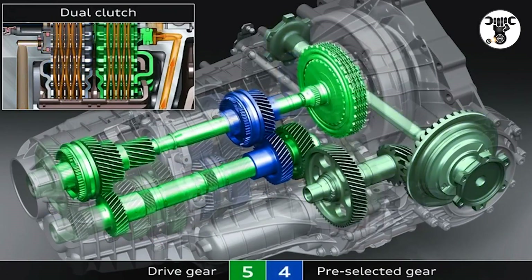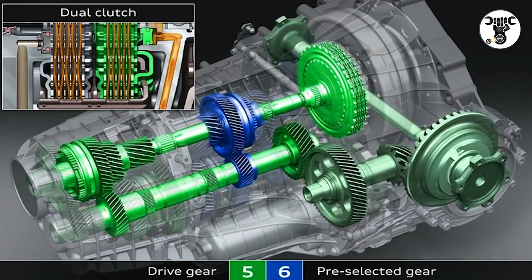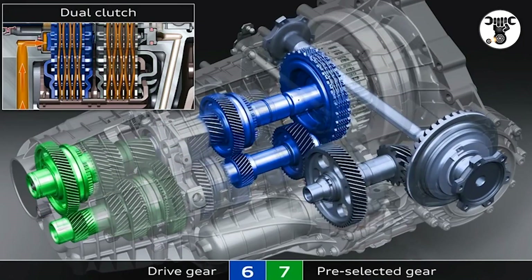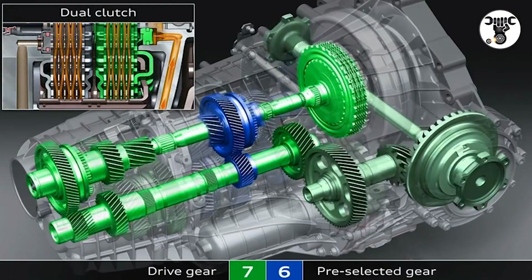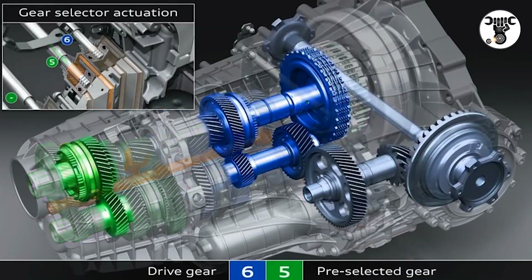The sporty seven-speed S-Tronic for longitudinal engines can handle engine speeds of up to 9,000 revolutions per minute. All versions of the S-Tronic offer a number of strengths: high efficiency, intelligent management, and a large gear ratio spread with very wide top gears.